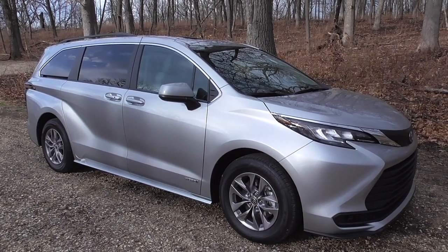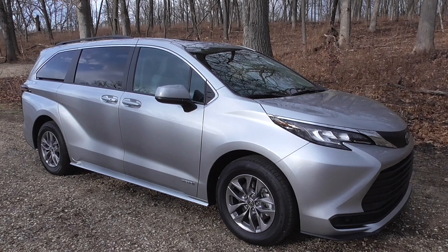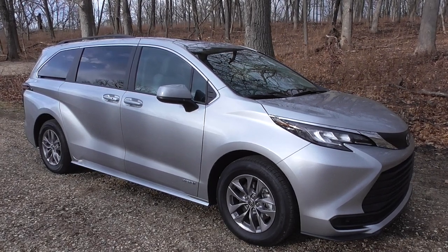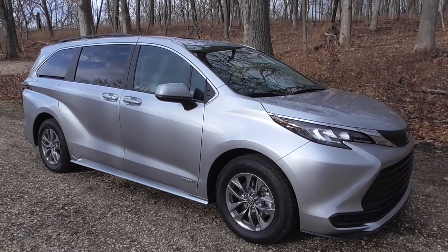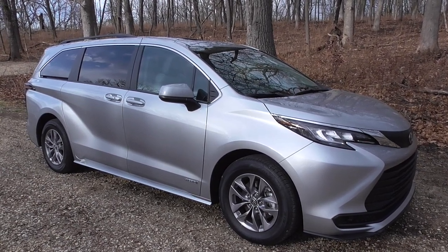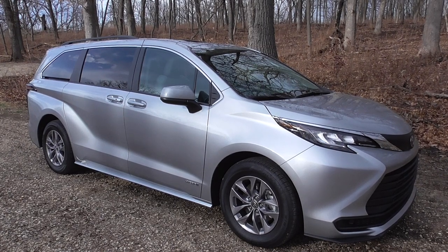This is Carseat Blog's preview of the 2021 Toyota Sienna minivan. This is the LE trim with all-wheel drive and the LE Plus package, very well equipped for just under $40,000 including destination and fees.